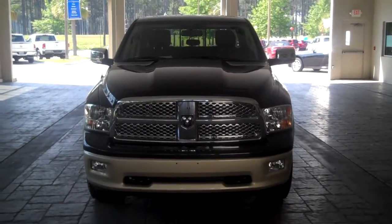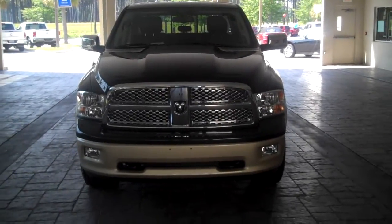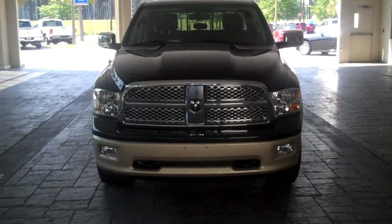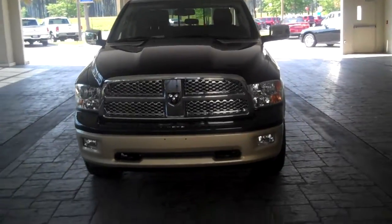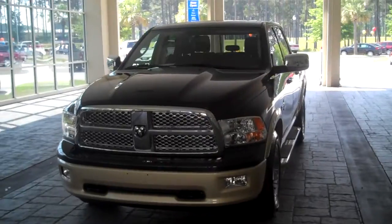Justin Hoglund back again with Hilton Head Chrysler Jeep Dodge and Ram. Today folks, you're in for a special treat. I'm going to let you see our new 2011 Dodge Ram 1500 Laramie Longhorn Edition. This is one of the sweetest trucks I've ever seen roll into our parking lot.